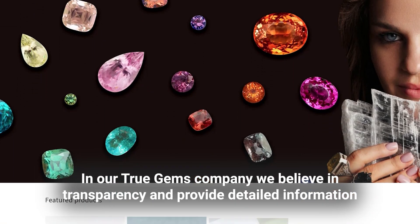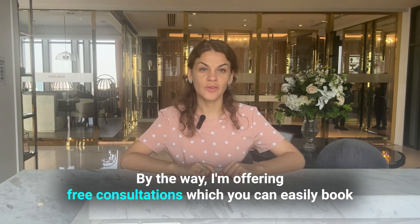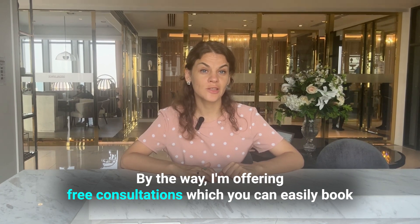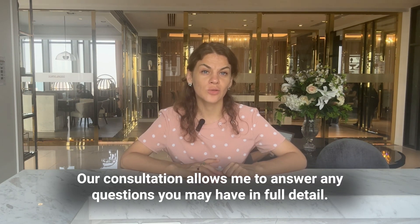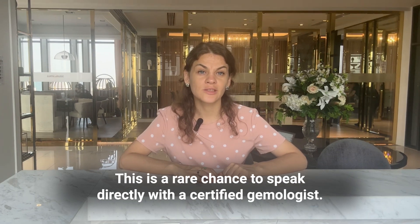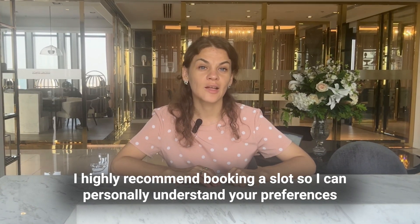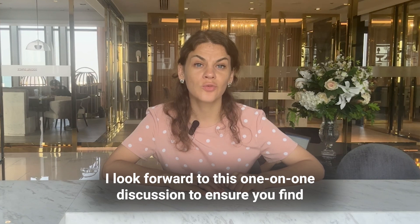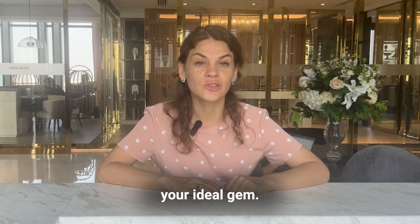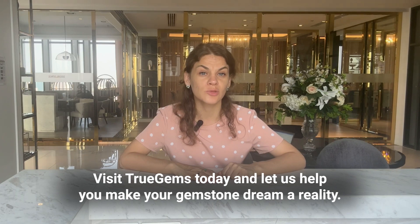At TrueGems, we believe in transparency and provide detailed information about each gemstone, including its origin, grading reports, and high-resolution images, allowing you to make informed decisions with confidence. I'm offering free consultations, which you can easily book using the link provided in the description below. This is a rare chance to speak directly with a certified gemologist — I'll personally understand your preferences and identify the gemstone that best fits your desires. Visit TrueGems today or send a message on WhatsApp, and let us help you make your gemstone dream a reality.